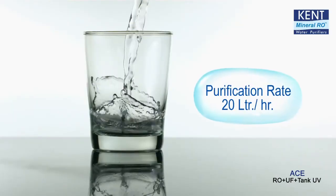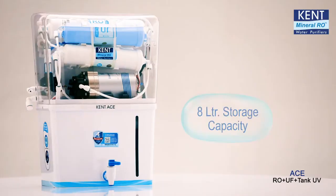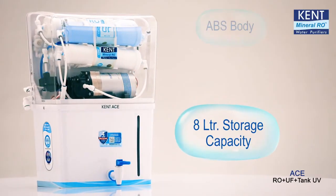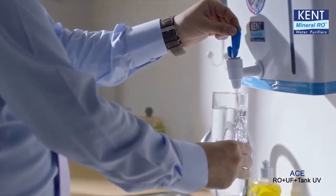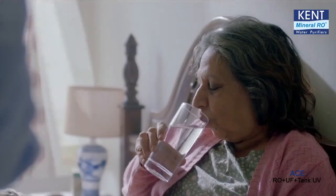The high purification capacity of 20 litres per hour, large 8 litre storage capacity, and ABS construction makes this purifier ideal for your entire family and any type of water.